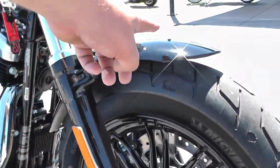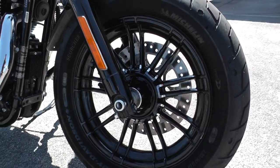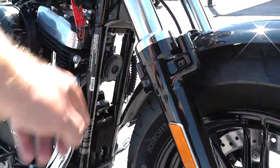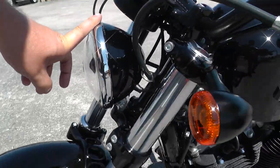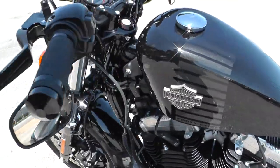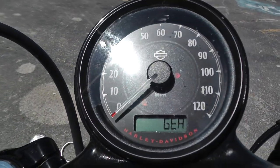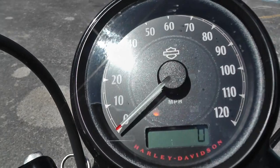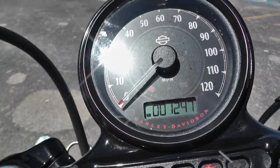It's also got kind of a short bobbed front fender, good looking black wheels, and I like the combination of the black and the chrome finish on the front end. Same thing with the headlight bucket — looks real good. This one's got a tachometer, it's digital, but it's only got 1,247 miles on it guys.